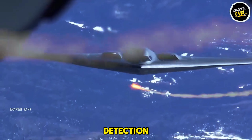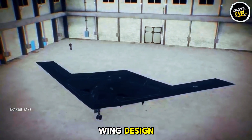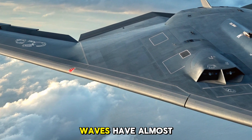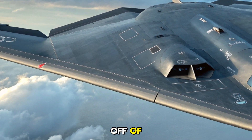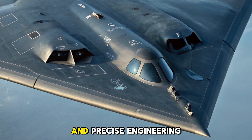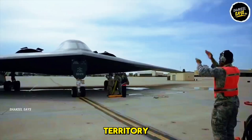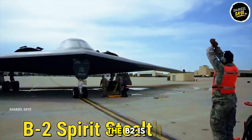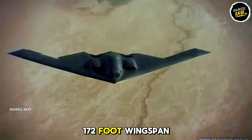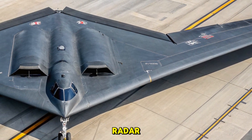Design that defies detection. What sets the B-2 apart is its futuristic flying wing design. With no tail and a smooth, curved surface, radar waves have almost nothing to bounce off of. Combined with special radar-absorbing materials and precise engineering, this allows the aircraft to operate deep in enemy territory without being seen. The B-2 is around 69 feet long with a 172-foot wingspan, and despite its massive size, it leaves virtually no trace on radar.